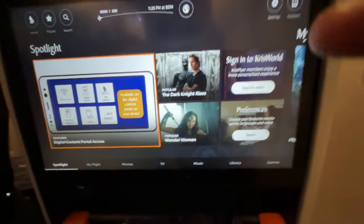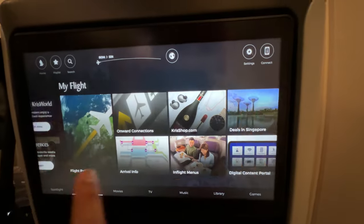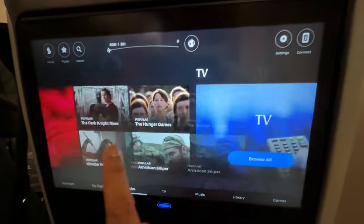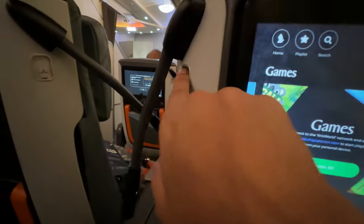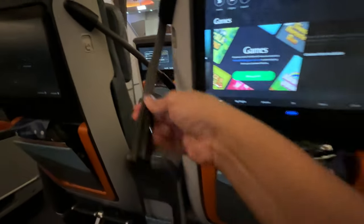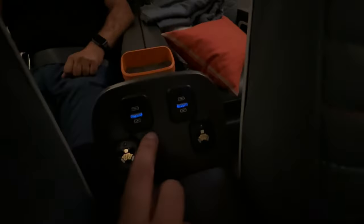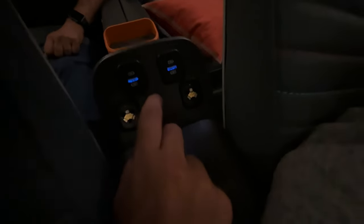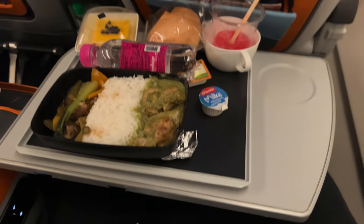The user interface on the entertainment system looks really cool — I love the layout. In addition, there's a little coat hanger, reading lights, and a center console with a USB port, though I wish it were a USB-C charger as that seems more relevant these days. There's also a nice recline mechanism.